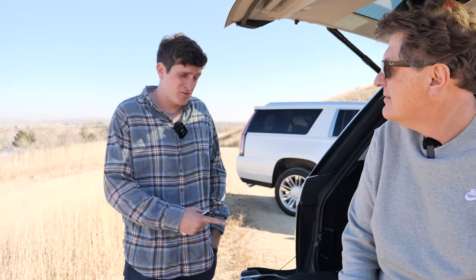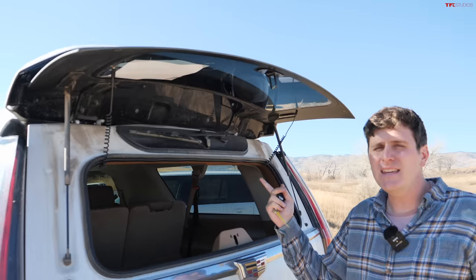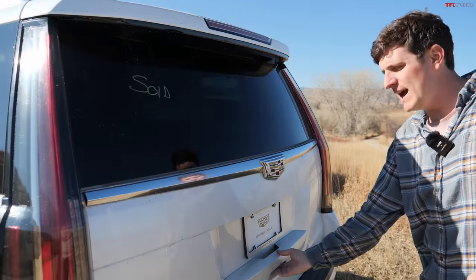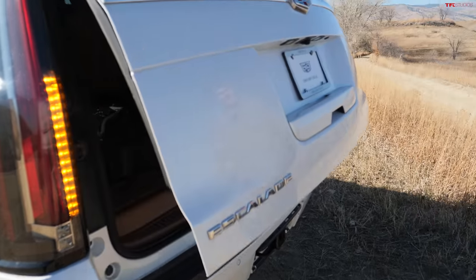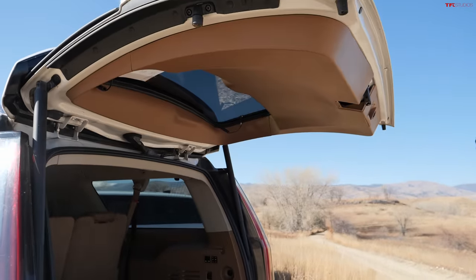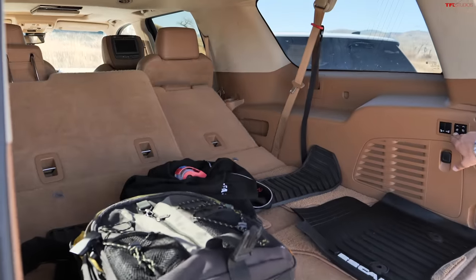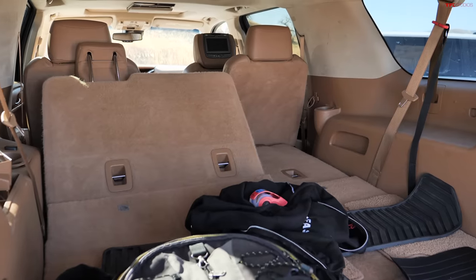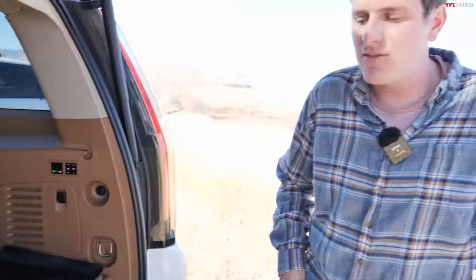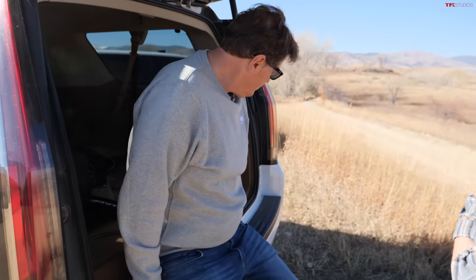The Cadillac doesn't have that cool split tailgate, but it does have easy-open rear glass so you can drop groceries back there without opening the huge rear gate. And the cargo space is impressive — it gets even more so when you fold down the third row electrically. You have a mile of space back there to carry everything you'd ever want. For tailgating though, the Range Rover wins hands down.